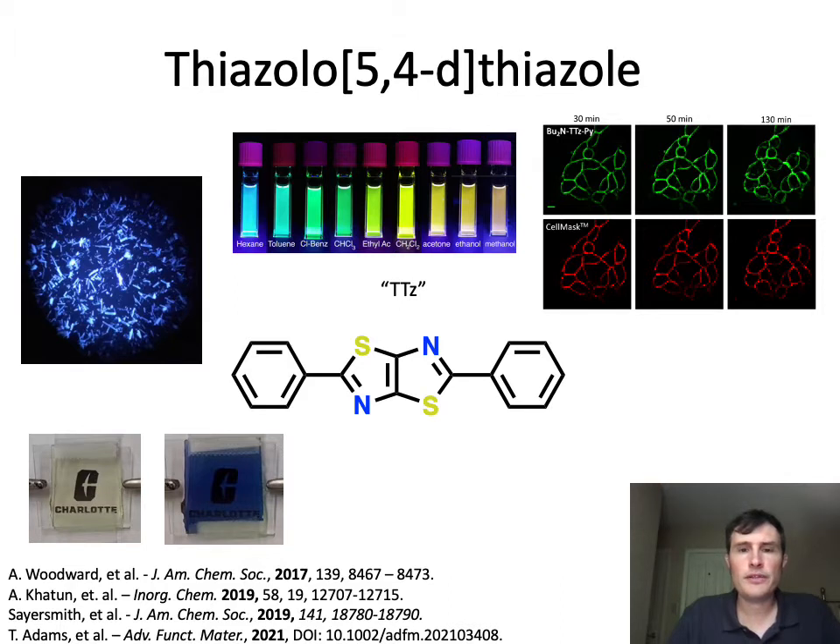Recently, we've been studying these thiazole-thiazole compounds that are very fluorescent and show some unique electrochromic and electrofluorochromic properties. The thiazole-thiazole molecule is a highly fluorescent aromatic ring system, and since 2017 we've published papers using this dye system for a few applications. Today I'm going to talk quite a bit about electrochromic applications of this material, and also some asymmetric push-pull dye sensor applications.